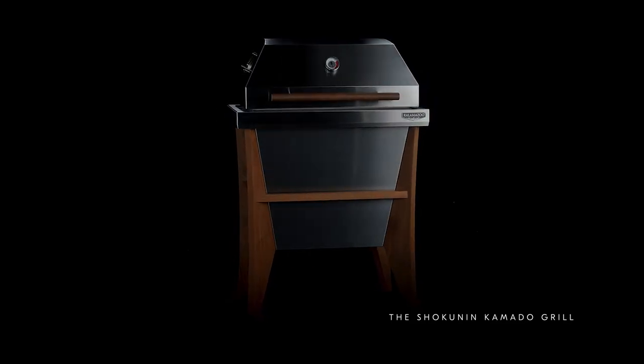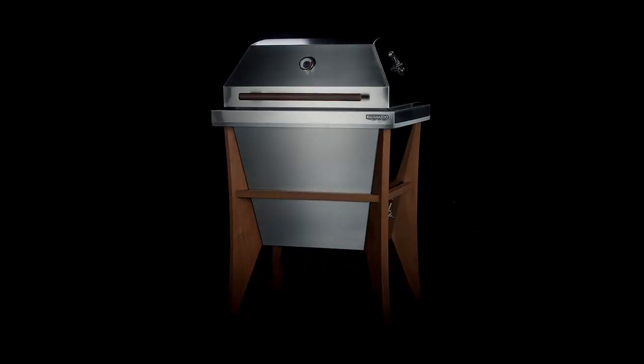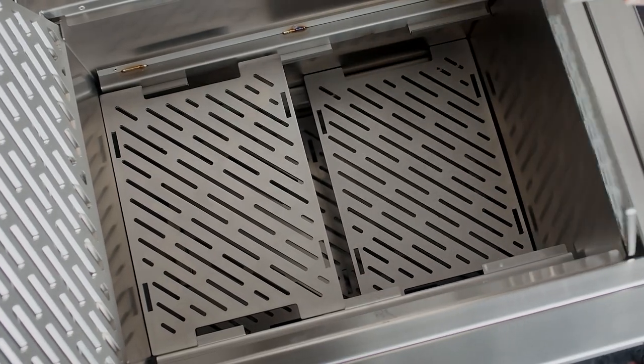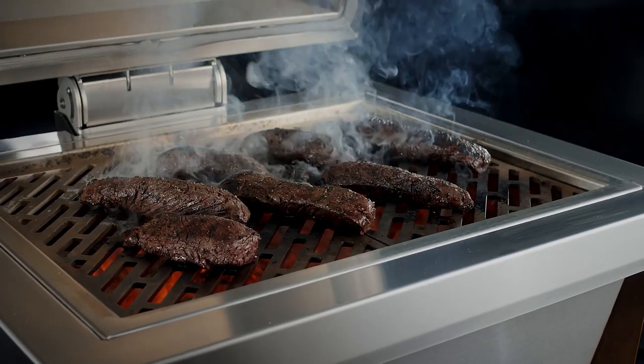The Kalamazoo Shokunin Kamado Grill. A Kamado Grill unlike any other. We expanded the depth to deliver more even heat and added three levels of fire building, giving you endless versatility to sear, smoke, or roast.